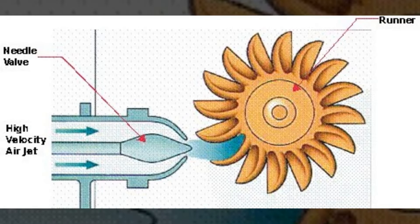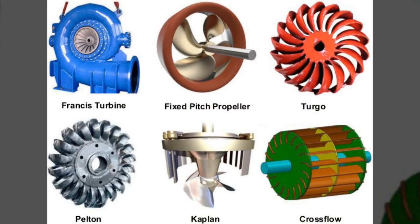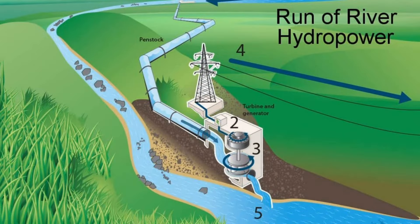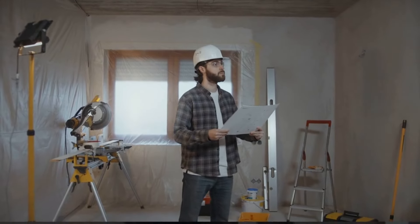Feature 2: Compact design. Despite their impressive performance, Turgo turbines are relatively compact compared to other types of turbines. This makes them suitable for installations where space is limited, offering flexibility in project design and implementation.